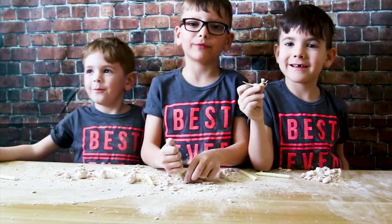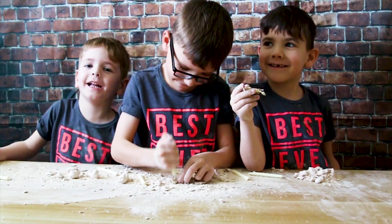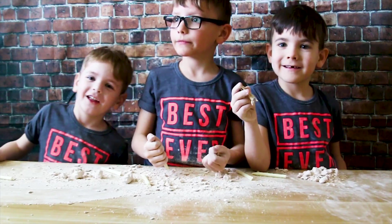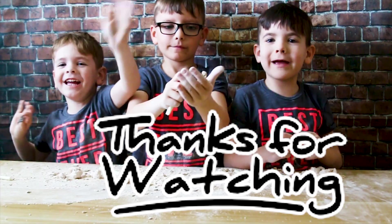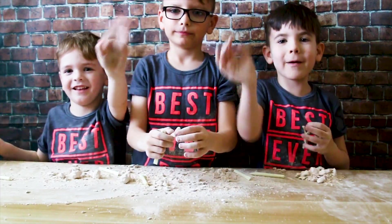Subscribe to our channel, I hope you'll give us a like. And I love you. And I hope I love you. Bye. Thank you so much for giving us a thumbs up and hitting the subscribe button. Bye!